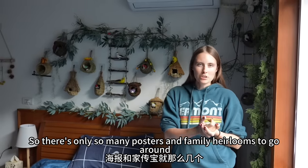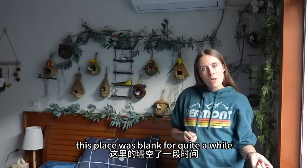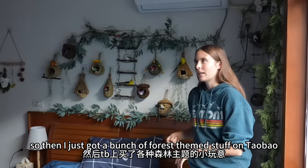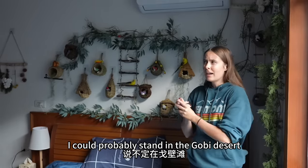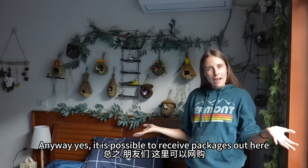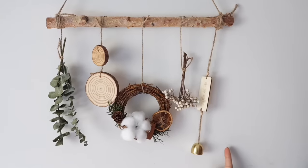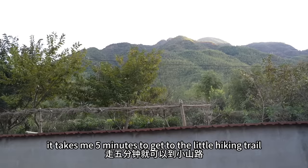There's only so many posters and family heirlooms to go around, so when it came to this bedroom I had literally nothing. This place was blank for quite a while. Right around when I moved in I got a blanket with deer and conifer trees on it, and that kind of set the theme for this room, so I just got a bunch of forest-themed stuff on Taobao. You can order Taobao to this village — you can order Taobao to basically anywhere. I could probably stand in the Gobi Desert and someone could deliver a package to me. So I got this whole set of little birds and nets and things to keep the forest theme going. And it works because there actually is a forest right outside my windows — it takes me five minutes to get to the hiking trail, and it's amazing.